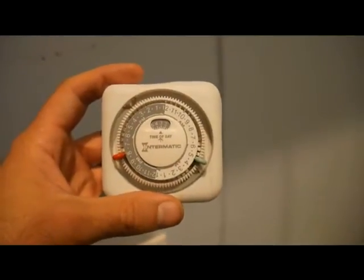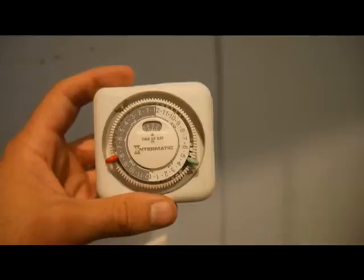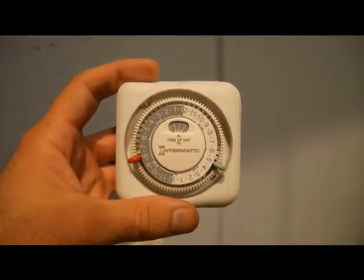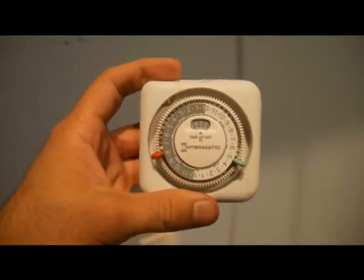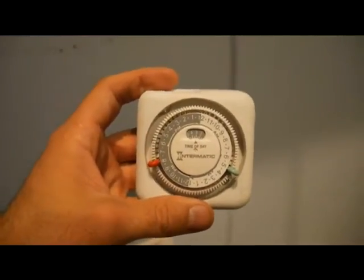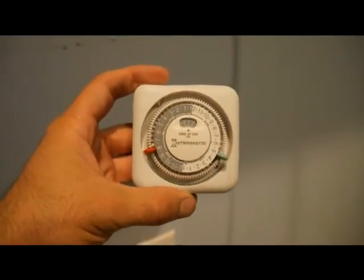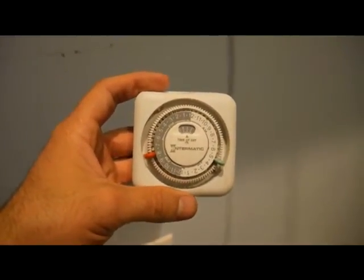It doesn't need to be sunlight, just light. I've got it set from 5 a.m. to 8 p.m. — that's 15 hours programmed in. Hopefully they'll start laying. Between the food, less stress, and longer lighting — a longer photoperiod — they'll start laying, and then they'll lay consecutively and reliably.